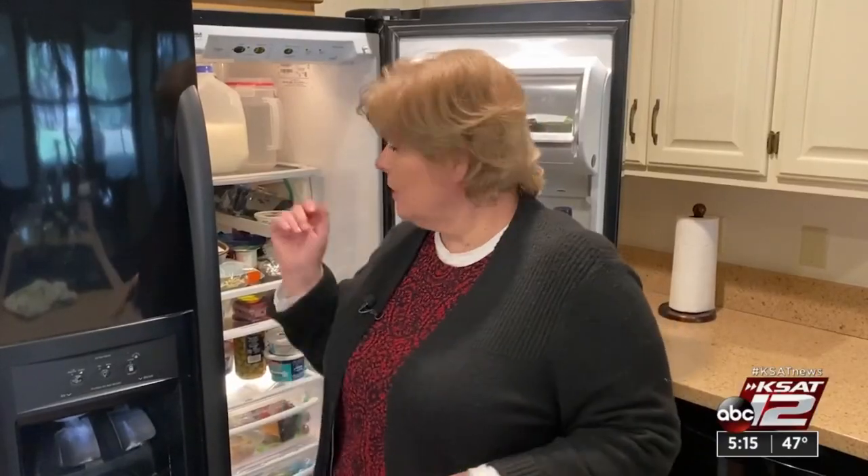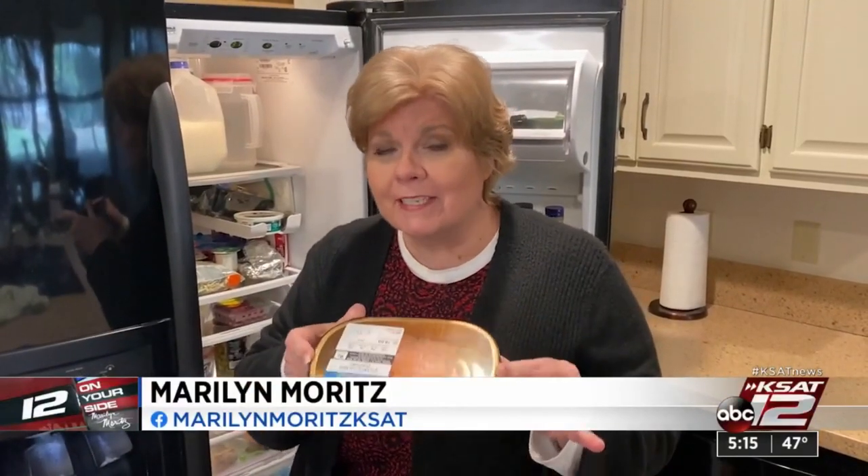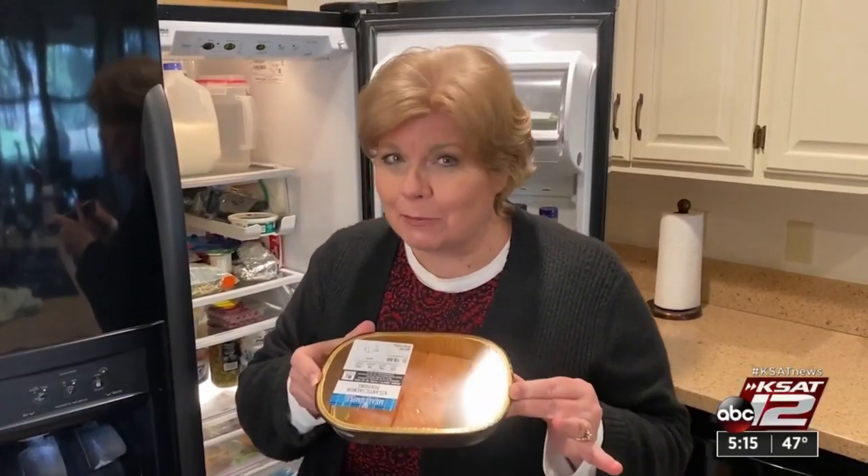And something else you can file a claim for: spoiled food from the power outages. With food claims, the deductible probably does not apply.